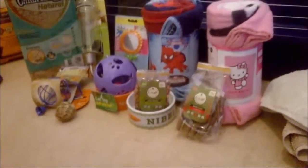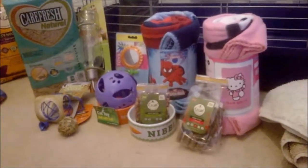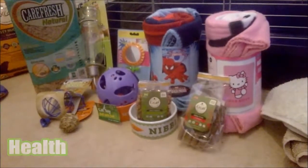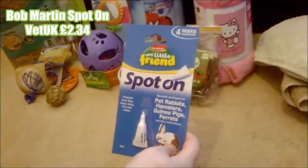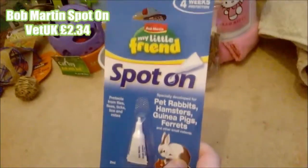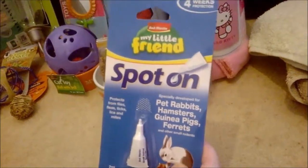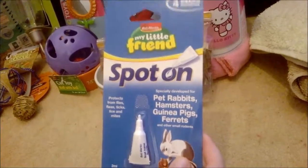The next category we got was health products. The first thing was some Bob Martin spot on — this was from Vet UK and was £2.34. We thought it'd be important to get this just to give them a quick treatment once we get them home.